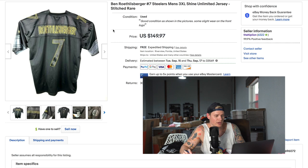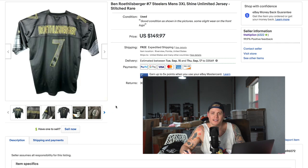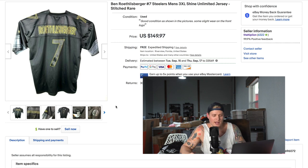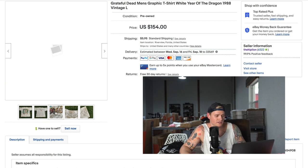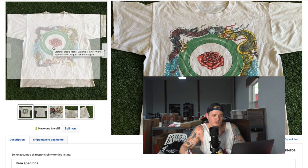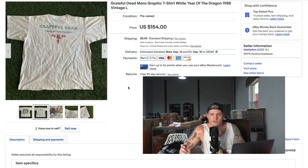Another thrift store Goodwill find — a Ben Roethlisberger jersey, also $149.97. I couldn't find good comps on it, so I listed it high with best offer enabled, and it ended up selling for full price. Next, a very unique Grateful Dead t-shirt — instead of the usual bears or Bertha graphics, this one has a rose in the middle with dragons in a Chinese style, and on the back it said 'Year of the Dragon.' It sold for $145.95 shipped.